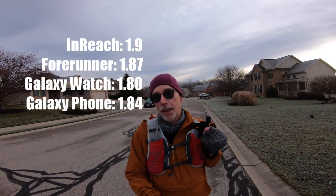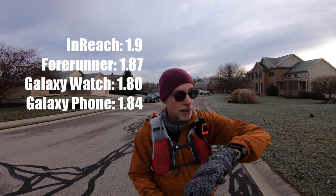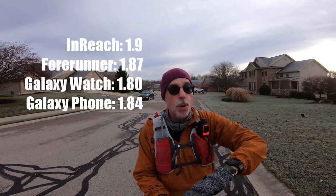Time to do another check. My phone reads 1.84 miles, my InReach Mini says 1.9, my Forerunner says 1.87, and my Galaxy Watch says 1.8 miles. We're starting to see some greater differences now after about a little under two miles.